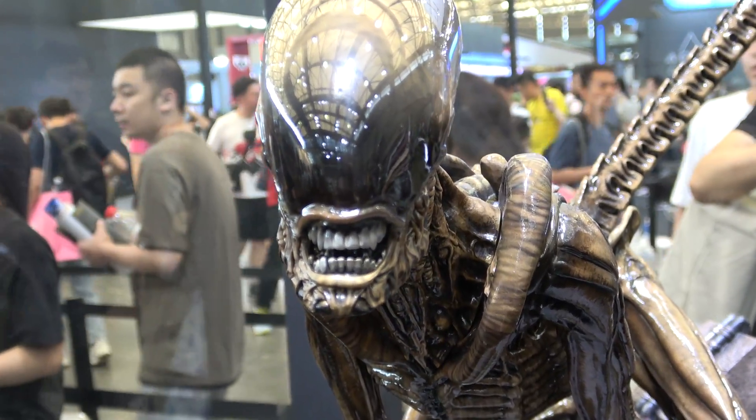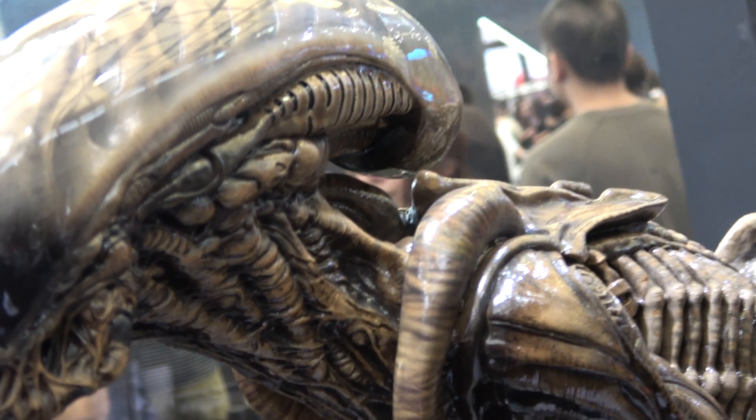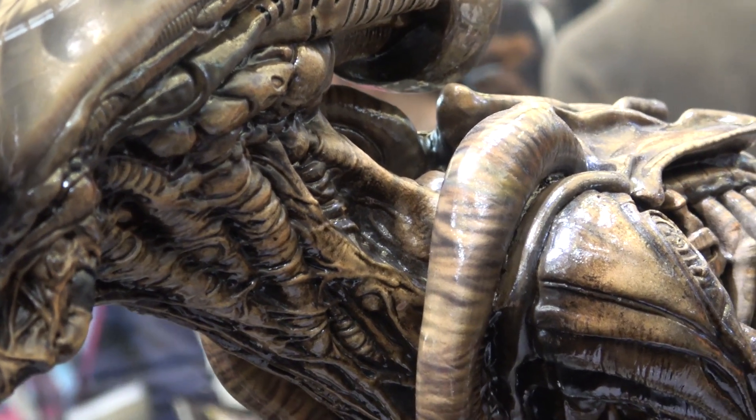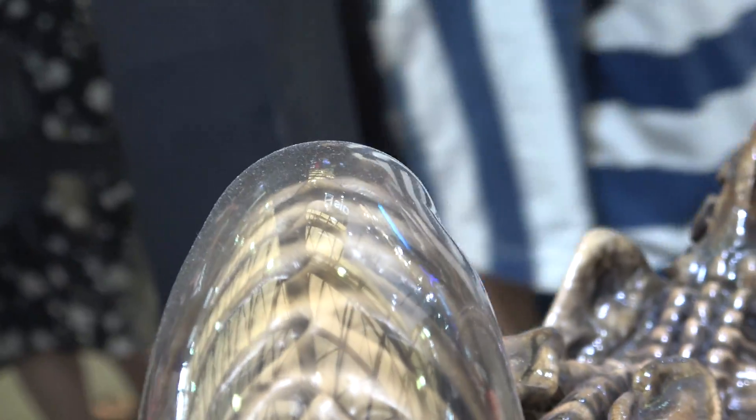It looks fantastic to me guys, I think this came out amazing. I do have it on order as well. The dome looks so freaking cool.